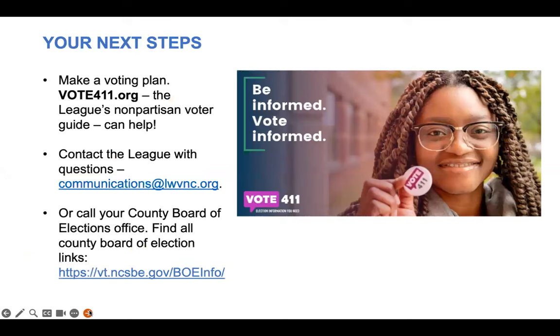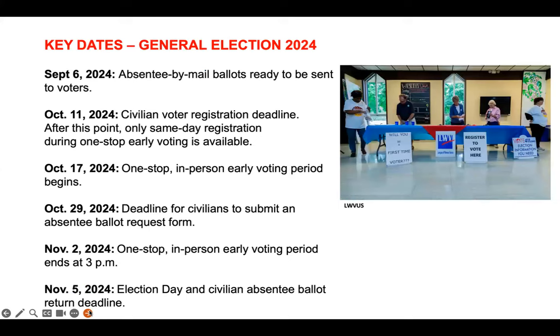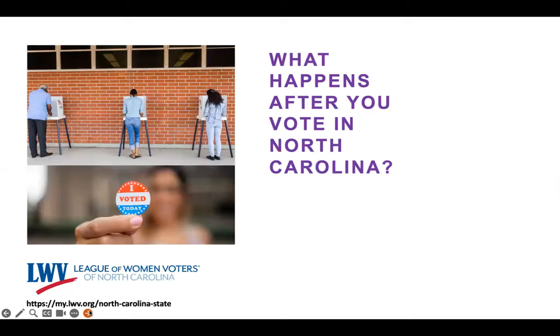What should your next steps be? Make a voting plan soon if you haven't done so already. Use Vote411.org, the League of Women Voters' nonpartisan voter guide. It will tell you where you can early vote and when, where your election day polling place is located, information about the candidates, and more — it will also show you exactly what your ballot will look like. Contact the League if you have questions at communications@LWVNC.org. We are happy to help, or call your county board of elections office. Here are important dates when it comes to the November 2024 election in North Carolina. The League of Women Voters of North Carolina's website has information on monitoring county board of election meetings and monitoring the canvass. Please go to our homepage to learn more. Thank you for voting.